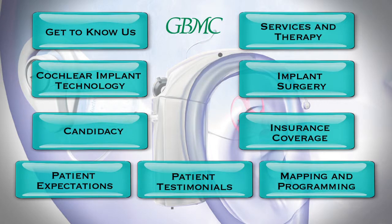To continue to learn more about the Cochlear Implant Center at GBMC, please click the buttons on the screen.